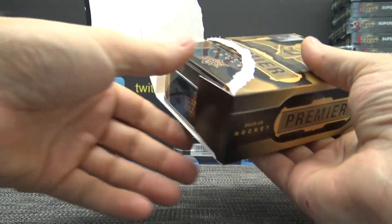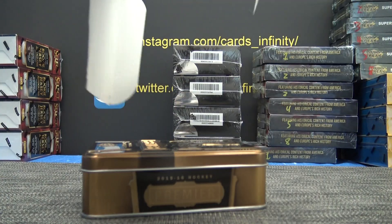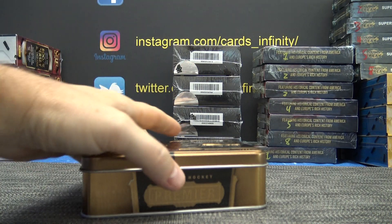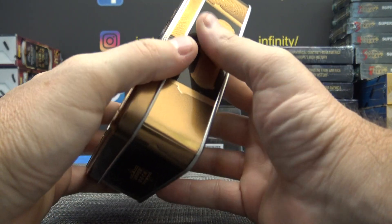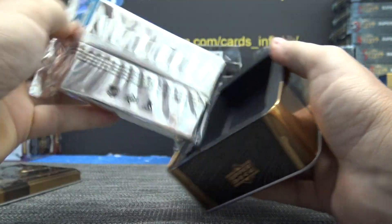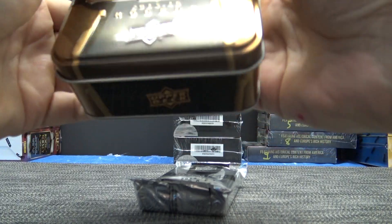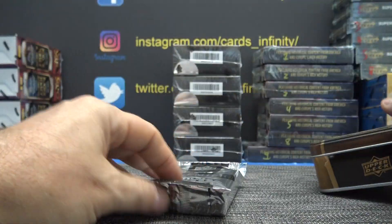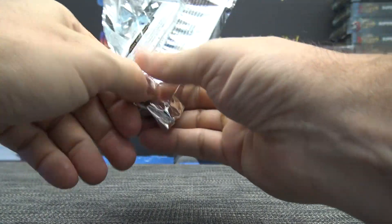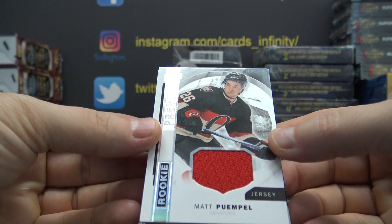Yeah, breaking Chris — that sounds like a nice card for sure, no doubt about it. That's one — if it's his true rookie, best one from the set, I guess I could keep that. You can get autographs; we've never pulled one autograph but it can be done. Alright, we have Matt...